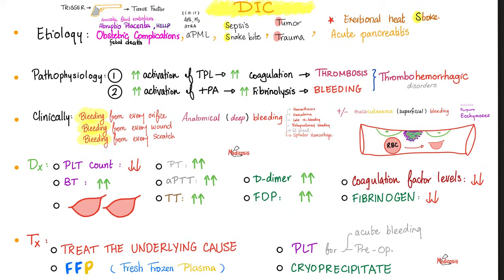In the beginning, coagulation — because I activated my tissue factor — so I get thrombosis. Later, I activate tissue plasminogen activator, then plasminogen becomes plasmin, and then fibrinolysis and bleeding. Hashtag thrombo-hemorrhagic disease. Clinically: bleeding from every orifice, every wound, every scratch, every surgical site. This includes deep bleeding — bleeding into joints, retroperitoneal bleeding — and also superficial bleeding like petechiae, purpura, ecchymosis.